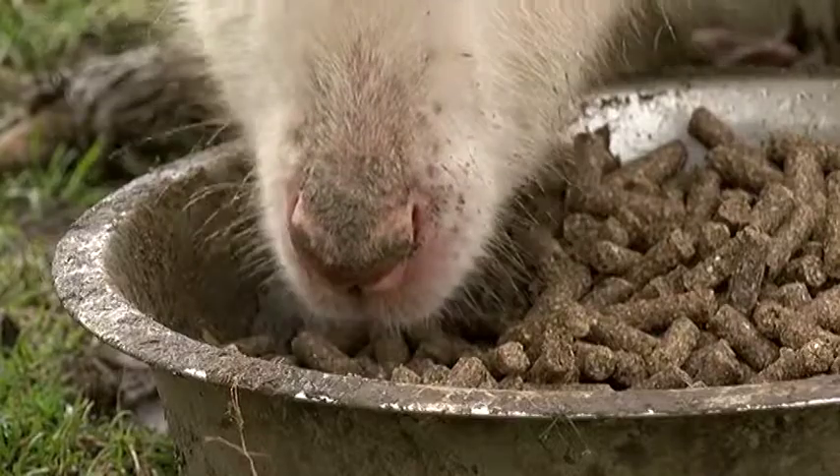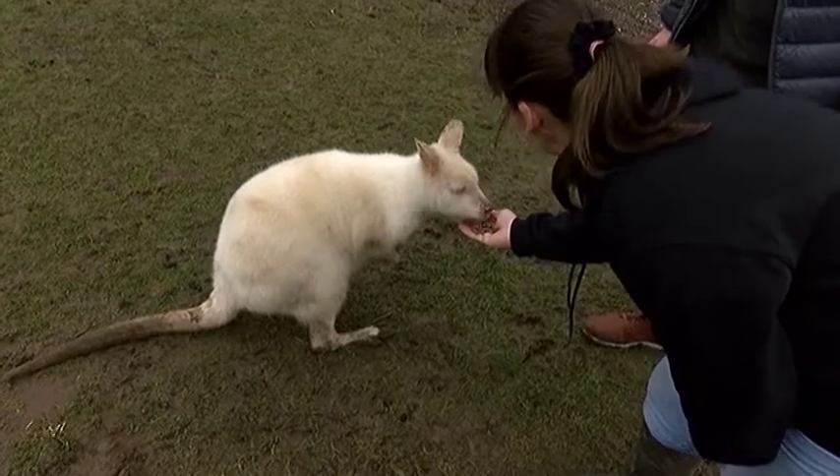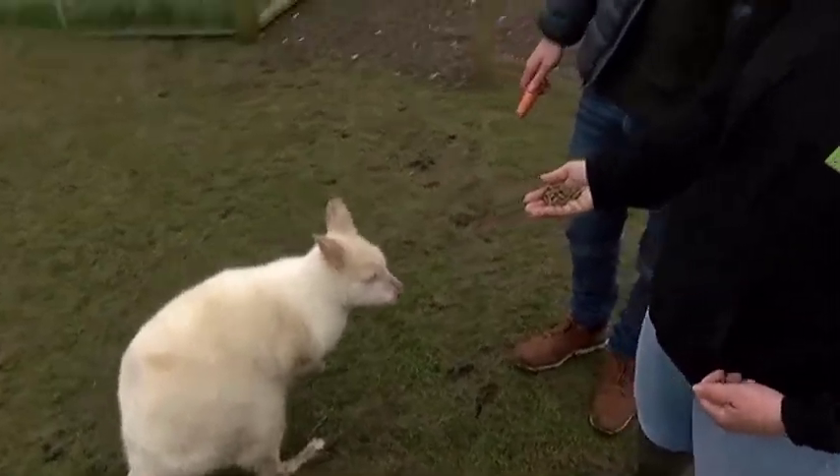With Jack being albino, he does need a bit of special care — mainly suntan cream and extra attention, because Jack loves nothing more than a cuddle and a bit of fuss.